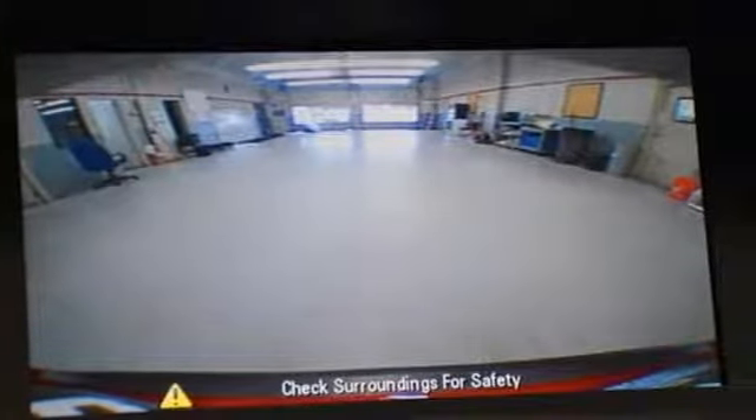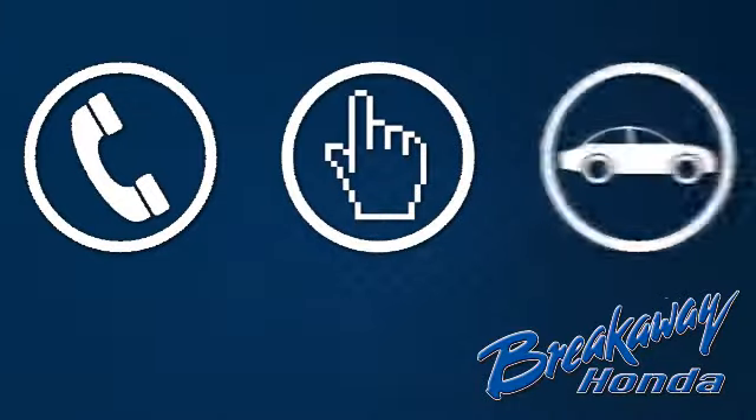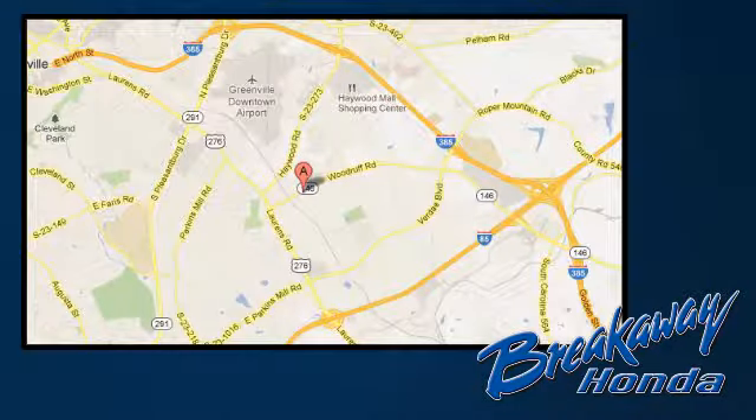See this Encore for yourself today. Call, click or stop in today. We're conveniently located at 330 Woodruff Road in Greenville, South Carolina.